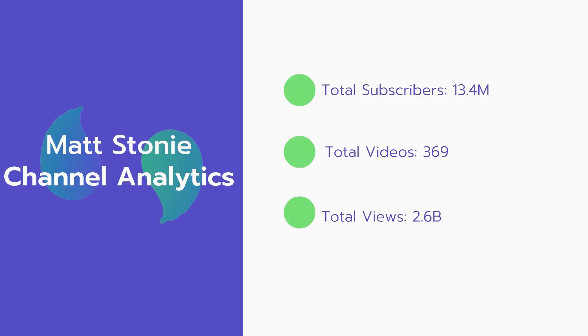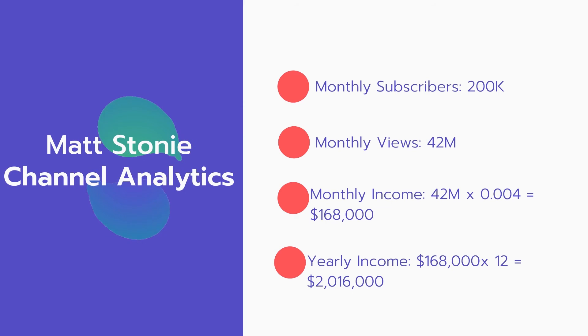Now let's go over Matt Stoney's channel analytics. He has 13.4 million total subscribers, 369 total videos, and 2.6 billion total views. For monthly stats, he gains 200,000 subscribers every month and receives 42 million monthly views.